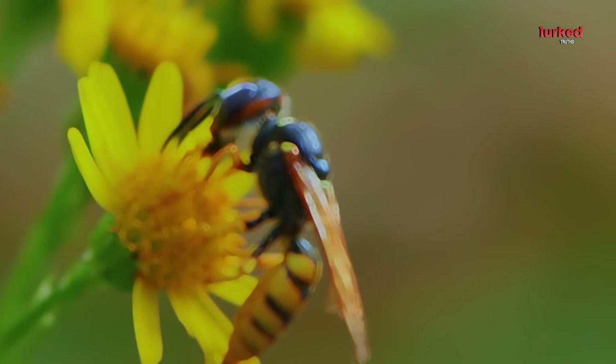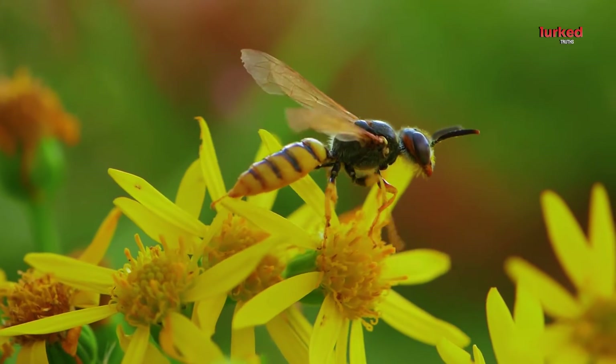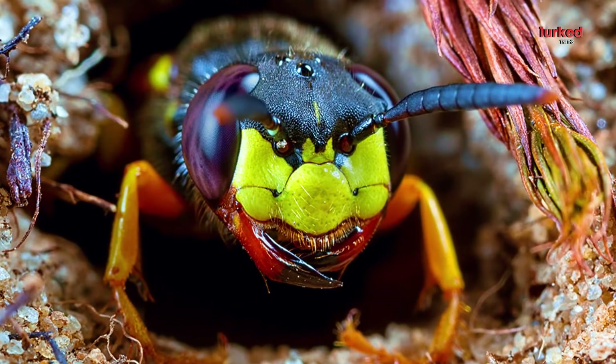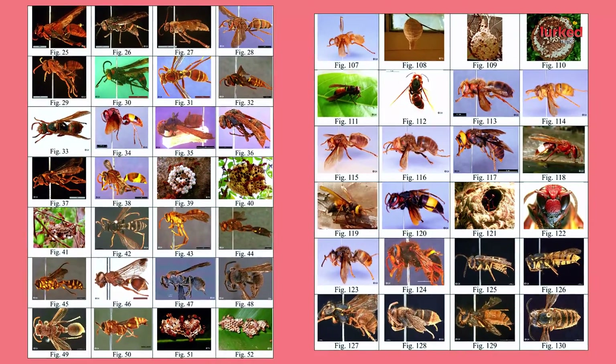Welcome to the fascinating world of bee wolves, members of the genus Philanthus. These remarkable insects are both fierce predators and caring parents, playing a unique role in the ecosystem. Bee wolves, also known as bee hunters, belong to the family Crabronidae. There are about 140 species of these solitary wasps, each with intriguing behaviors and adaptations.